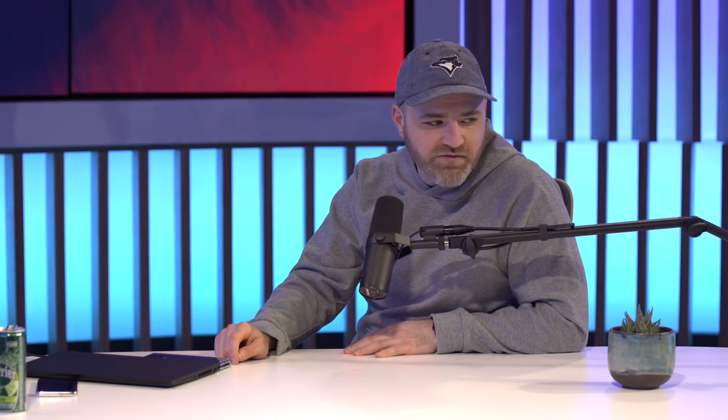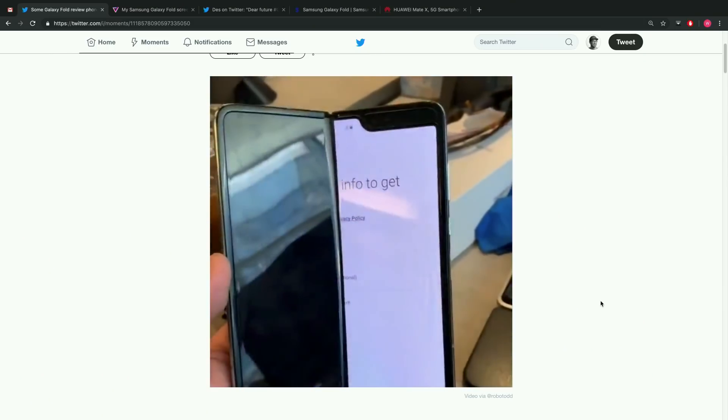Final take on the Galaxy Fold: there are some issues, hopefully somewhat isolated. Dave's unit is okay for now — fingers crossed. The SIM card is in and he's just getting into it.